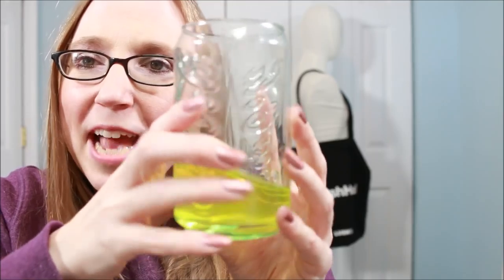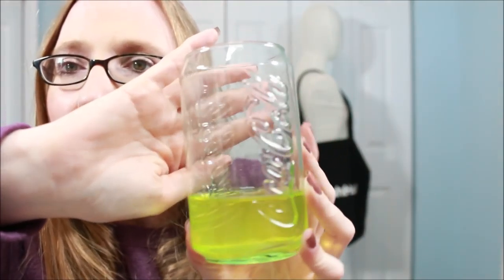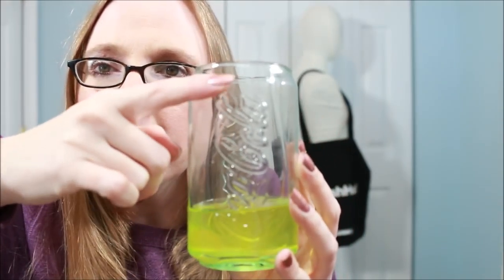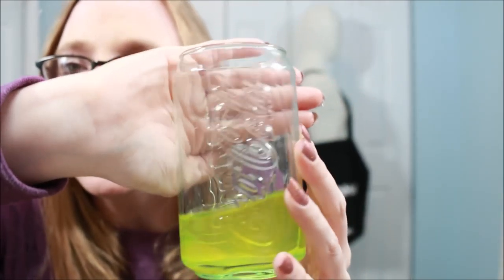They have these super cute glasses that look just like Coca-Cola cans, but they are glasses. I've already been using mine — they're very thick and sturdy. I bought two of them, one for me and one for my boyfriend, and we absolutely love them. They're adorable. I'd totally buy more of these — I grab them all the time when I need a drink.